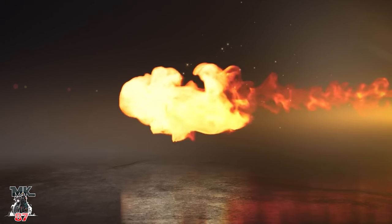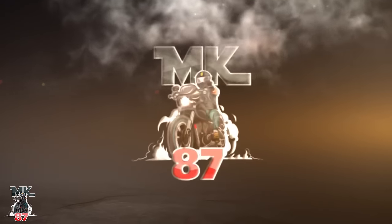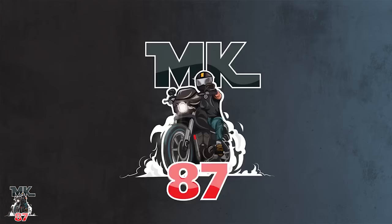Welcome back to another video, guys. Harley-Davidson has released their 2023 colors. We're going to be talking about all the brand new colors that Harley-Davidson has released today.